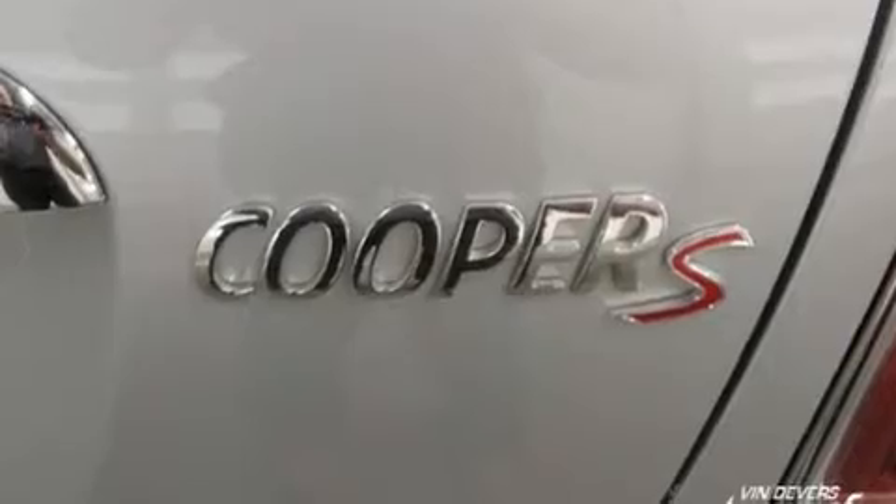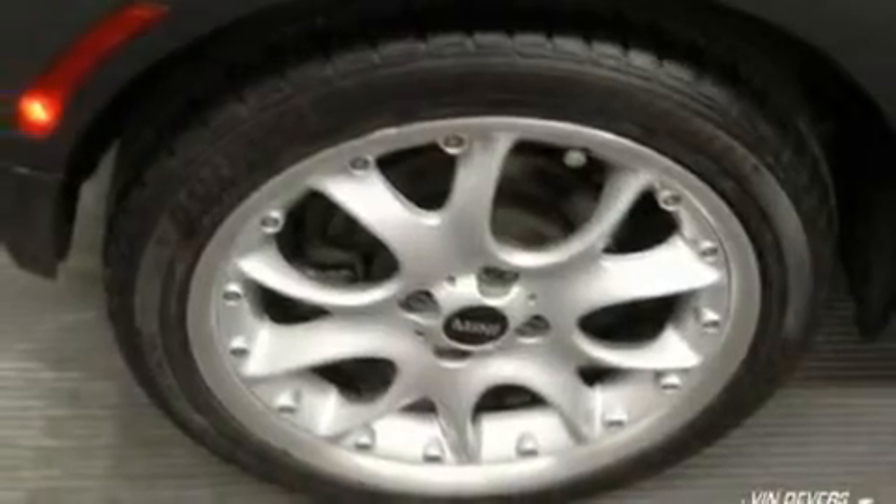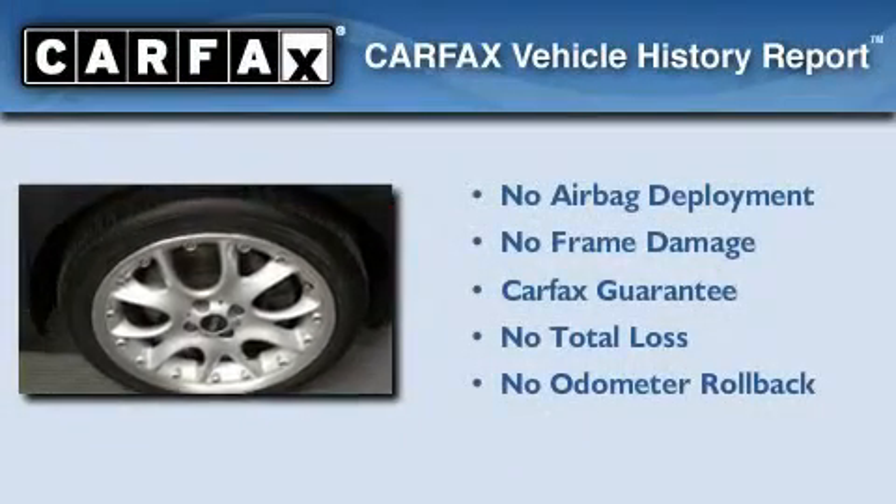With an EPA estimated rating of 32 miles per gallon on the highway, fuel efficiency is still high on the list of priorities. Not to mention that this Mini qualifies for the Carfax buyback guarantee.